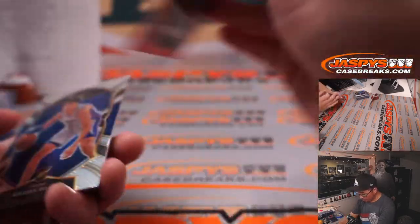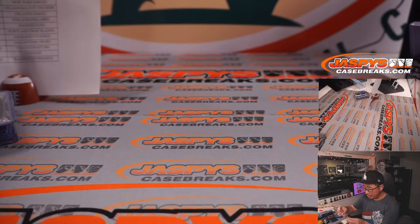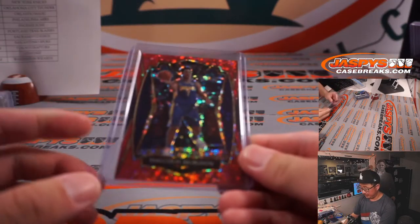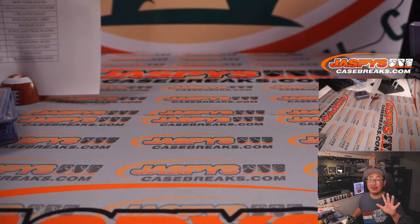There's Malcolm Brogdon, 14 out of 49. Killian Hayes and Marvin Bagley. And there you have it, boys and girls. I'm Joe for jazbeescasebreaks.com. That was 2020-2021 Panini Select Basketball Hybrid Edition, four-box random team break number four. Break 5 is the final four boxes of this case. If you're enjoying this hybrid edition, go get in on jazbeescasebreaks.com. I'm Joe — see you next time. Bye.